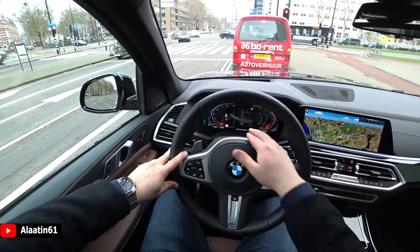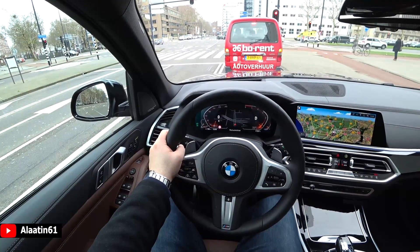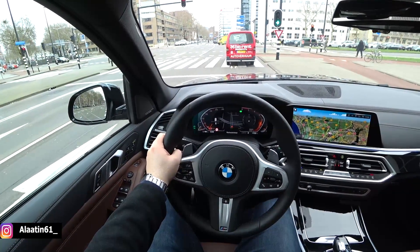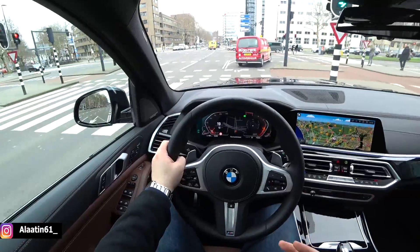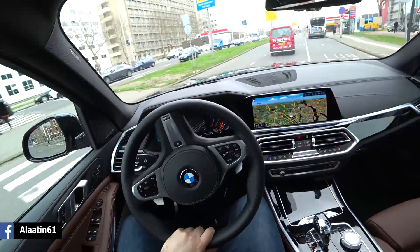The digital instrument cluster could be better, but overall there's a lot of information — the G-meter, refueling, media, instant power — nicely done.